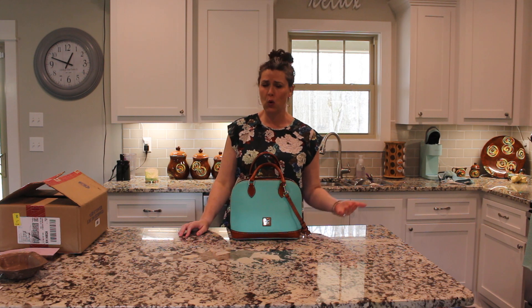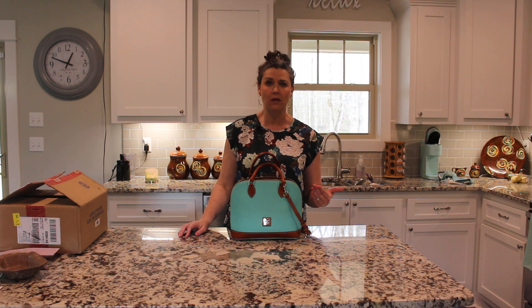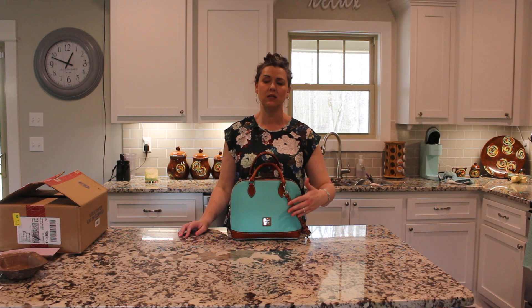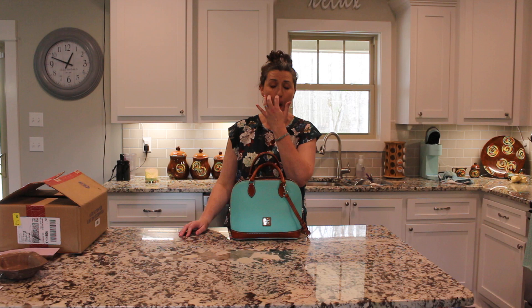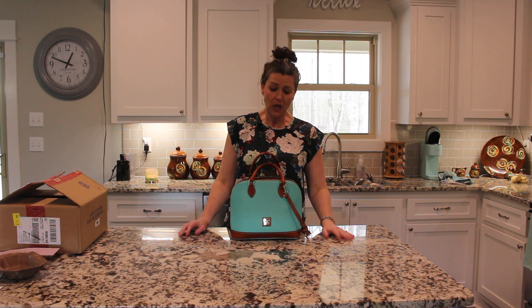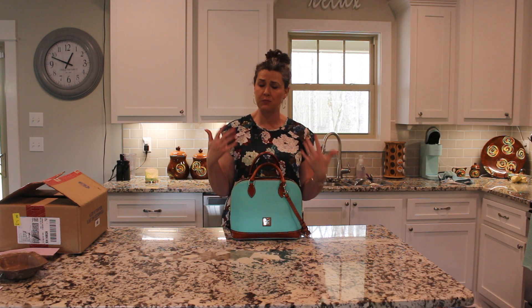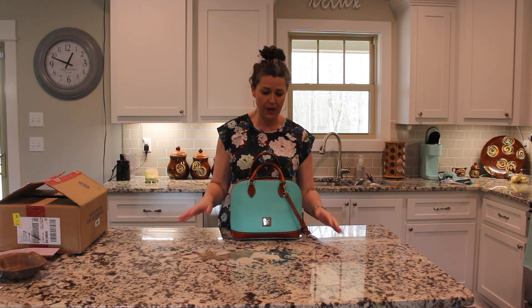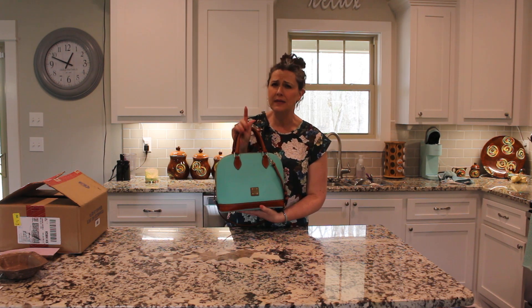I'm notorious for buying a bag and then not keeping it in my collection and selling it, because generally after I've bought a bag and carried it for a couple of months I don't go back to it. Anyway, I just wanted to give you my thoughts on this bag — some pros, cons, and whatnot.